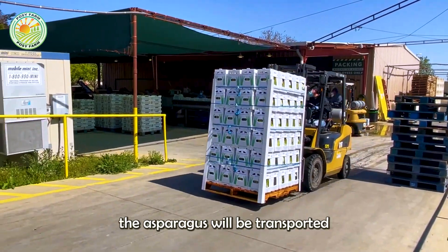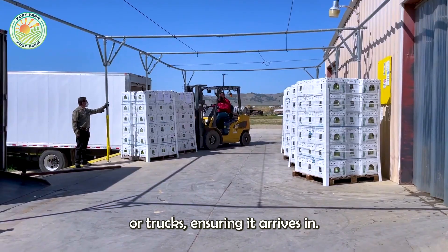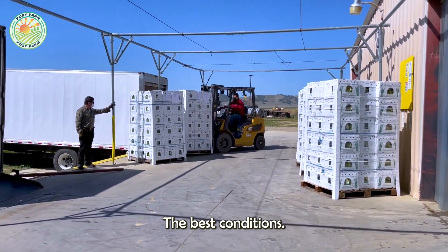From here, the asparagus is transported to temperature-controlled storage areas or trucks, ensuring it arrives in the best conditions.